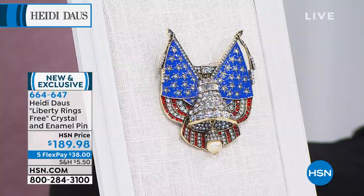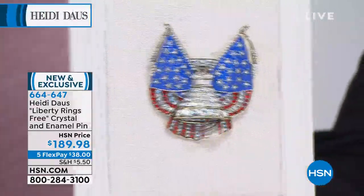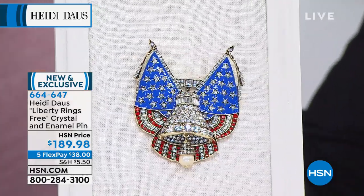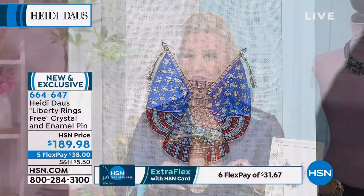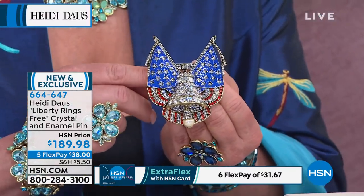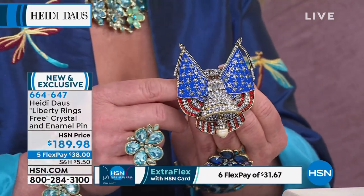I think it's spectacular — isn't it breathtaking? It turned out amazing. I absolutely love this — look at the bell movement. Of course you did that. It really is just one of those pins. The patriotic pin collection is growing and our girls are absolutely loving every single one of them.